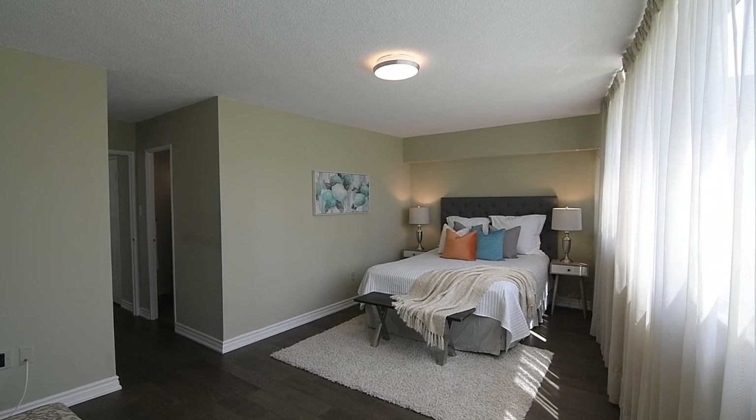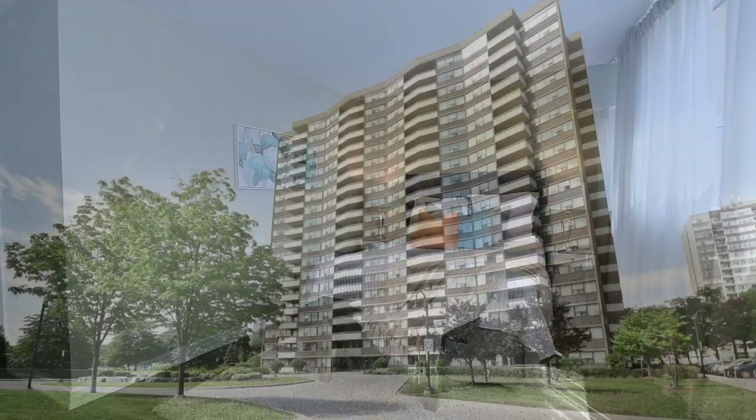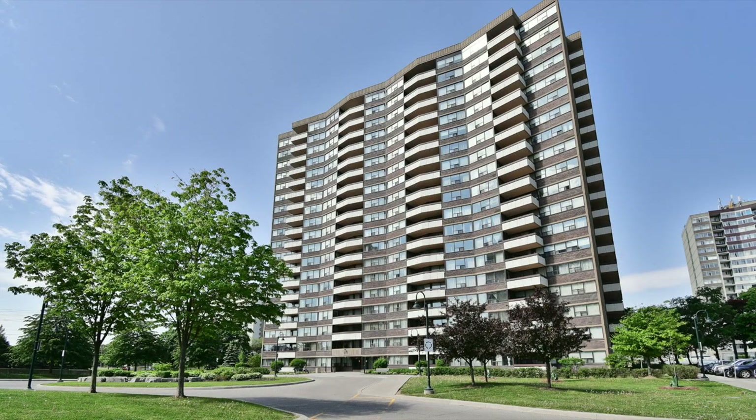This condo is also steps to TTC bus service, as well as being minutes from parks, schools, medical facilities, places of worship, and the Bridalwood Mall. While the Tam O'Shantar Golf Course, Fairview Mall, and access to highways 401, 404, and the 407 are all just short drives away.